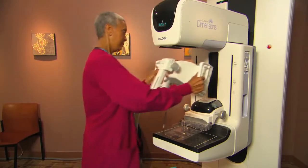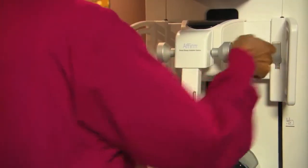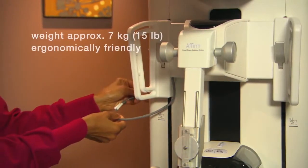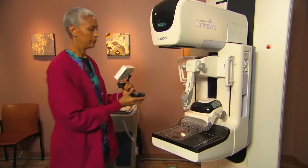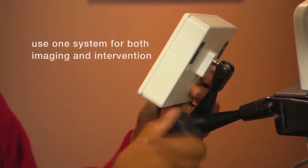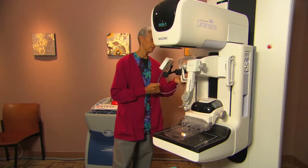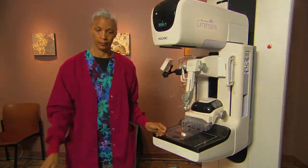Affirm turns any Selenia Dimensions system into a sophisticated tool for stereotactic breast biopsy. Its lightweight ergonomic design makes Affirm easy to install in just a few seconds. This means you can easily use any Dimensions mammography system for both imaging and interventional purposes, saving valuable space and bringing the power of truly exceptional imaging to every biopsy.